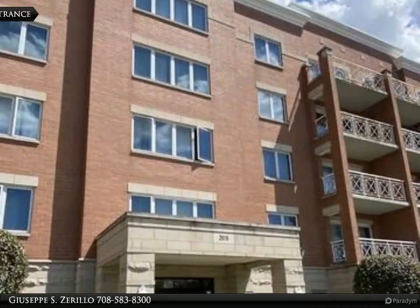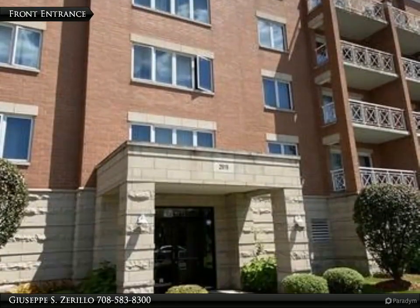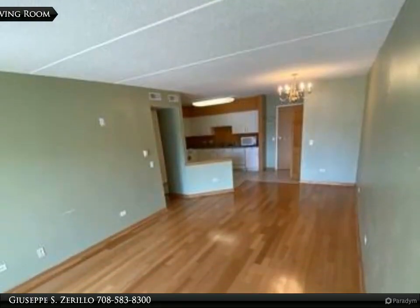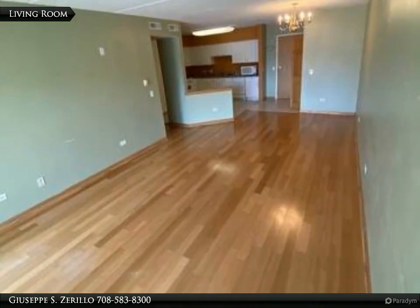Solid oak doors throughout. Huge kitchen with table space. Living room leads directly out to your private balcony. Tons of closet space, including a walk-in closet.